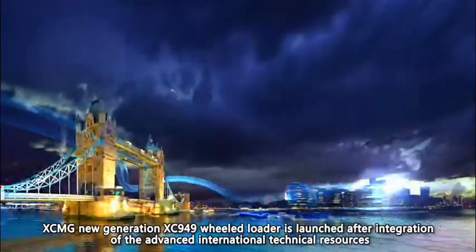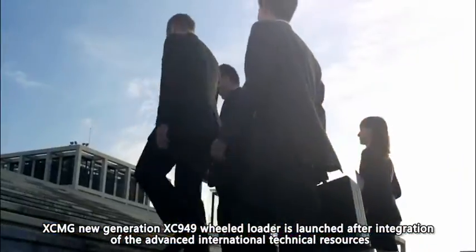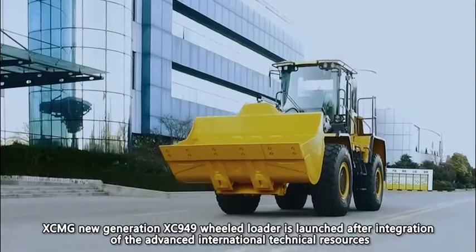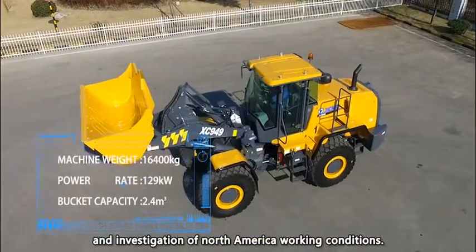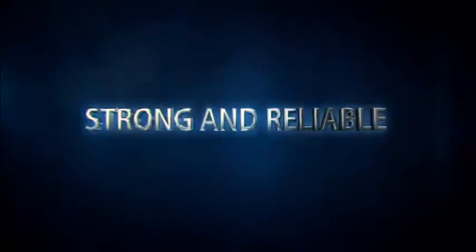The XCMG XE949 Wheel Loader is launched after integration of advanced international technical resources and investigation of North America working conditions. Strong and reliable.